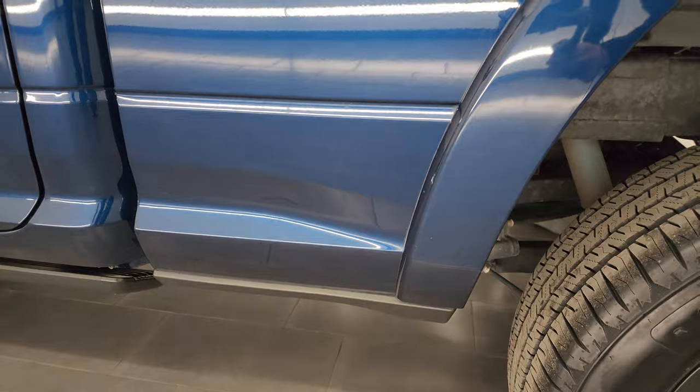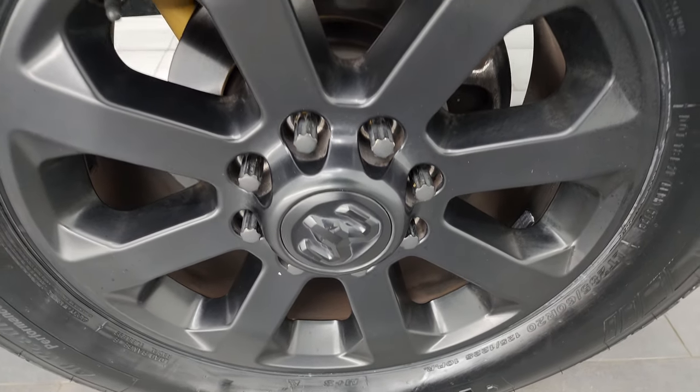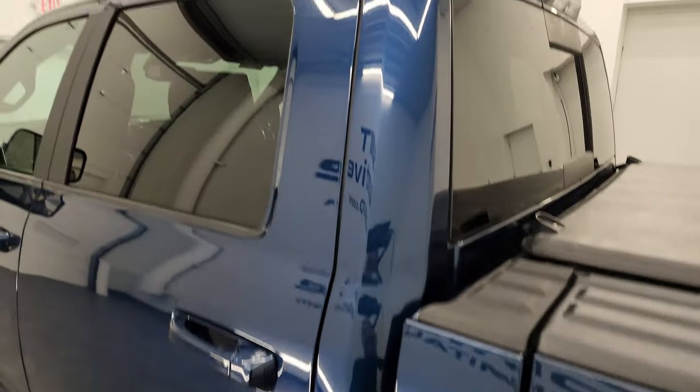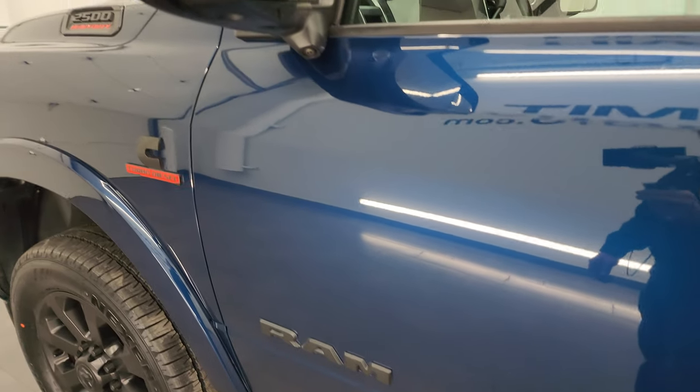The driver's side is just as clean as the passenger side — no major dents or dings on the box. For full disclosure, this back wheel is just as nice as the rest. Cab and doors all look really good down the rest of the side of the truck — no dents, no dings. Very nice and clean.